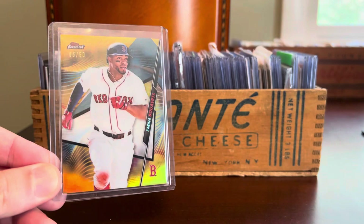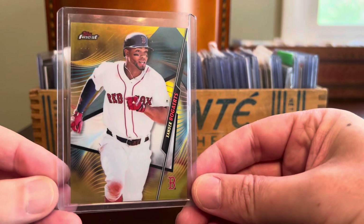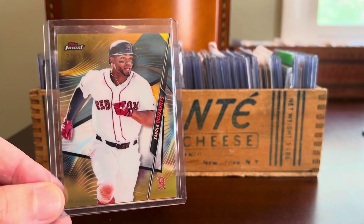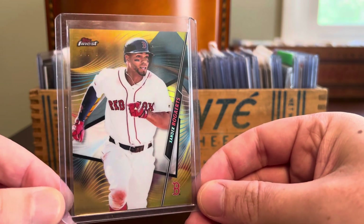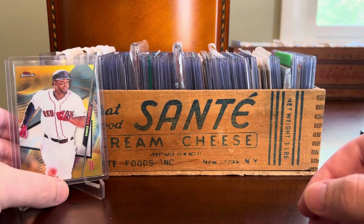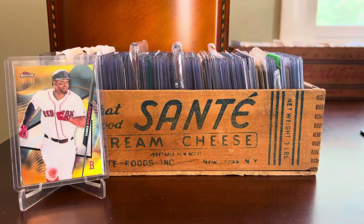We start off with a Topps Finest Gold Refractor numbered out of 50 featuring Xander Bogaerts. Gone but not forgotten here in New England — he just wrapped up his first ever season with the San Diego Padres. It was a little bit disappointing; he started off pretty hot and then kind of crashed back down to earth during the second half, but still a long career ahead. Can't go wrong with any gold refractor — love that card. He's dirt cheap; I think that card cost me $10, maybe less.